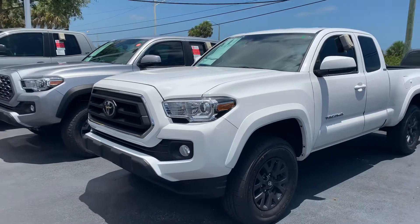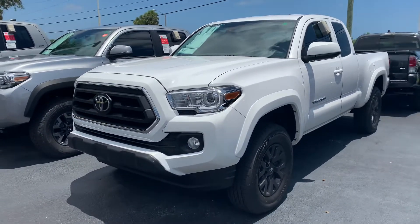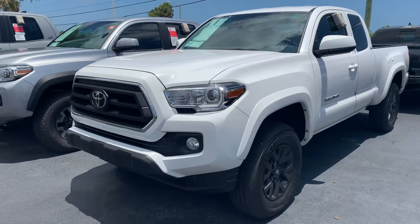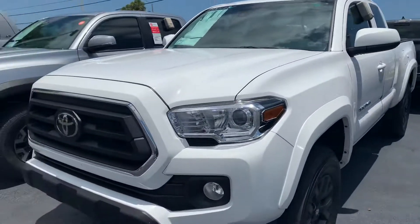Hey Jose, this is Taylor with Toyota of Melbourne. I am standing in front of the 2020 Toyota Tacomas here and I just want to make a quick walk-around video for you. As you can see, this is just a few of our Tacomas here.